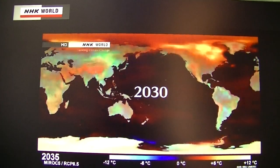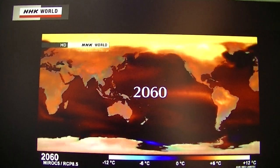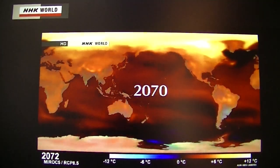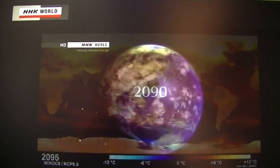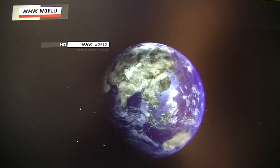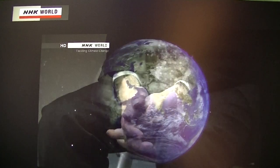Global warming is accelerating and affecting everyone on Earth. Advanced countries must make full use of the sixth technological revolution, not only for the benefit of their own nation, but for the benefit of the whole world. That is what economist Jeffrey Sachs stresses strongly.